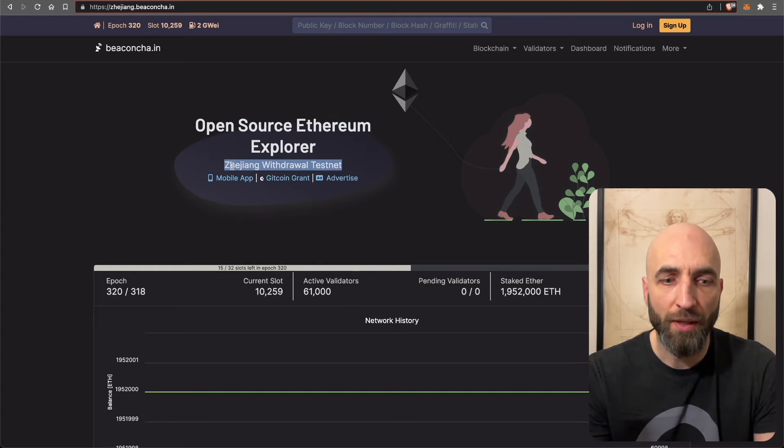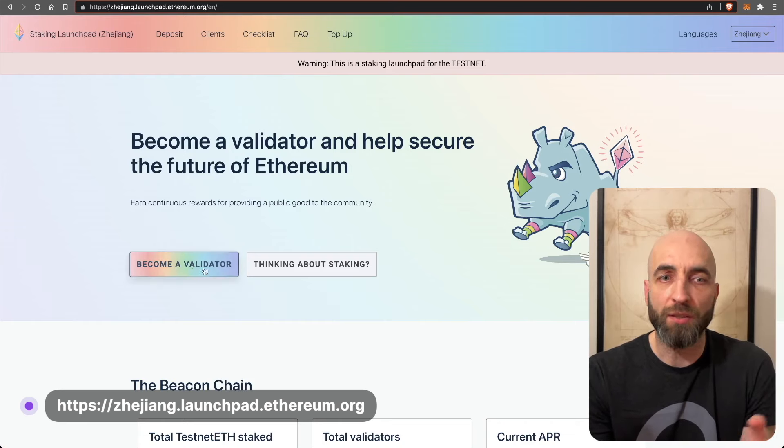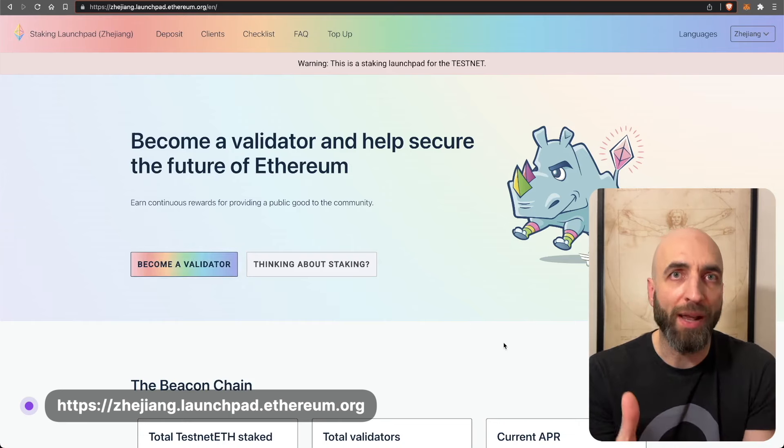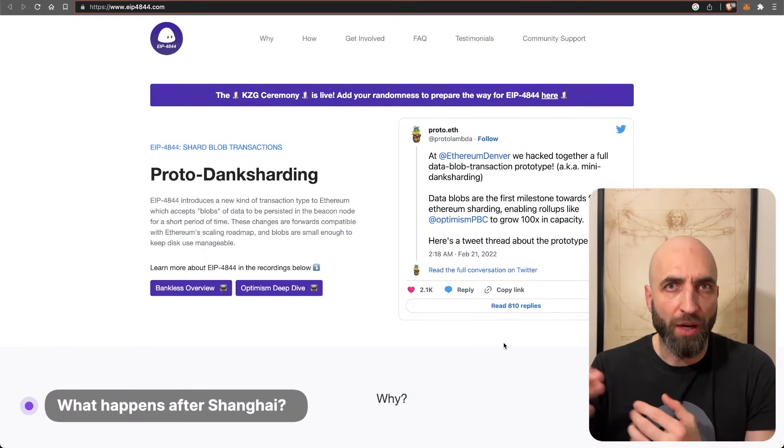The Zhejiang testnet provides stakers and staking companies the opportunity to experiment and stress test the software prior to launch. You can go to zhejiang.launchpad.ethereum.org to become a validator or unstake and see how that works.